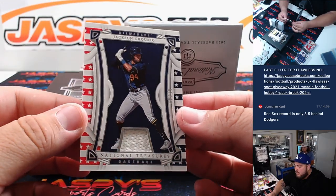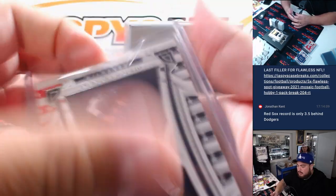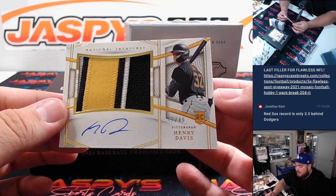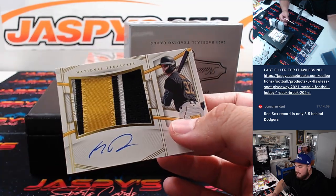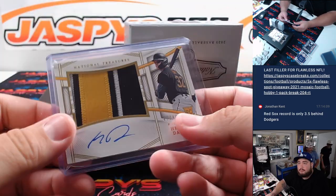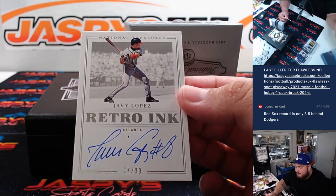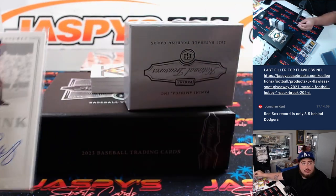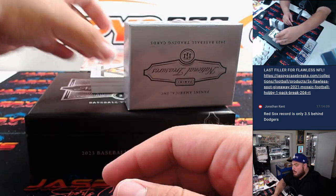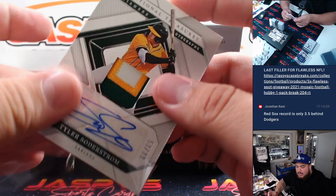Then we got a Jackson Cheryl relic going to the Brewers and Nicholas. Then we have a Henry Davis, 47 out of 49, three color patch and autograph - that's for the Pirates going to Alejandro. Then we have a retro Javi Lopez for Atlanta, numbered to 99. And then a three color patch and autograph Tyler Soderstrom to 99 - that's for the Athletics and Alejandro.